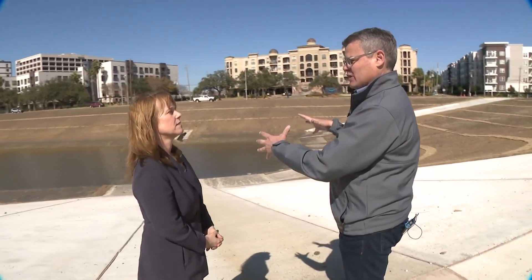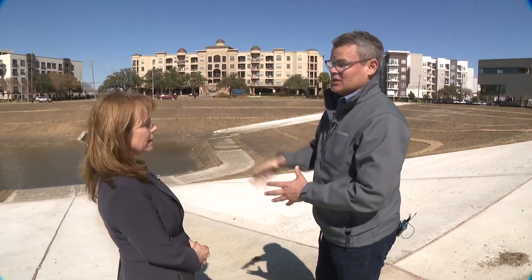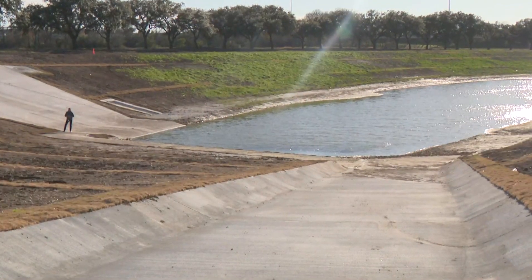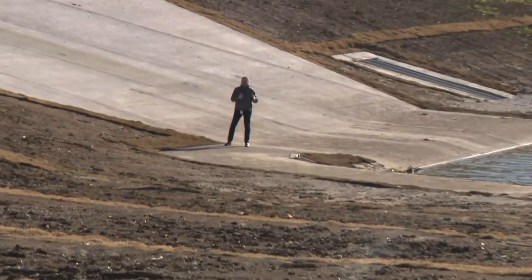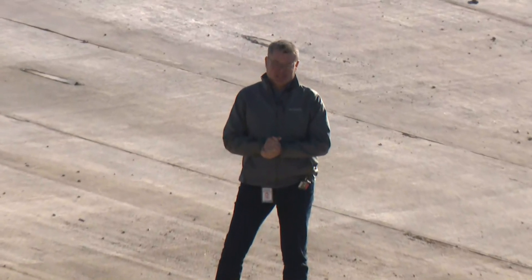The stormwater detention basins throughout Harris County really all work together. Peterson also notes that many structures were built along bayous in Houston and Harris County long before current floodplain regulations, which would likely keep them from being built today.